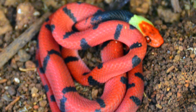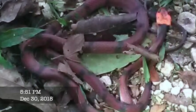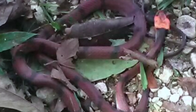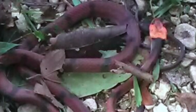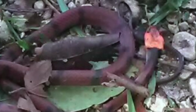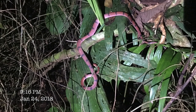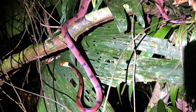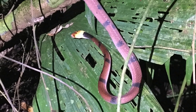It would be four long years before we encountered another one. This individual was uncovered by a worker on our property. As you can see, the bright colors have faded as the snake becomes older. Less than a month later, we came across this one on our walking palm trail. It had pink skin and purple-looking vertical bars.